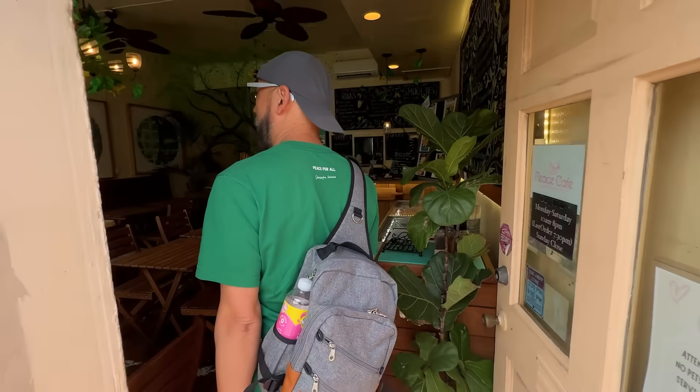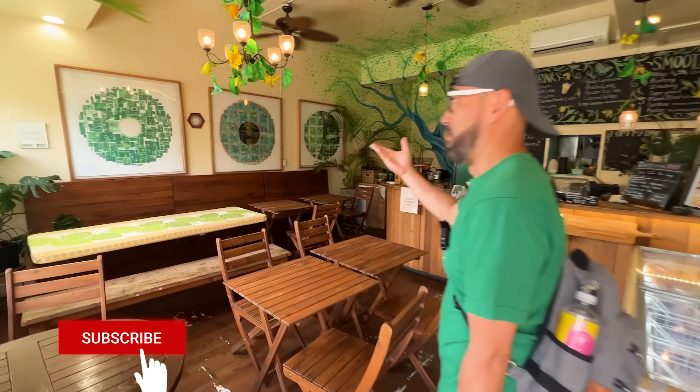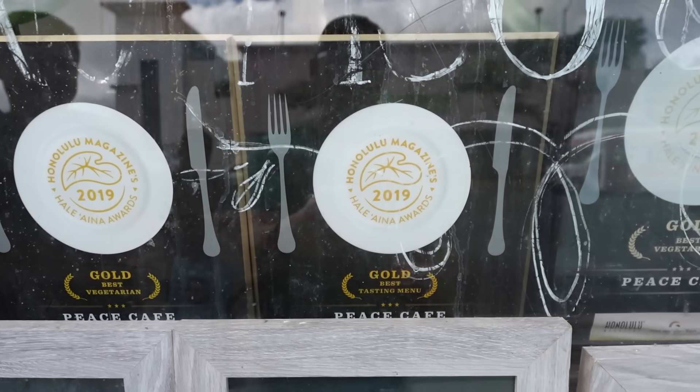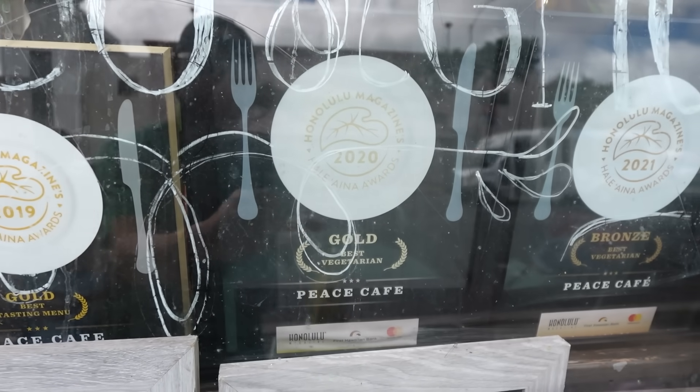For the locals in Hawaii, I'm sure you guys know this place because all my friends here know about it and they all say good things. This place is an award-winning vegan restaurant. We also know that there are many vegans out there that watch our videos, so this one is especially for you guys.